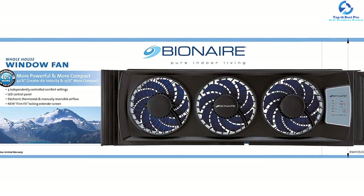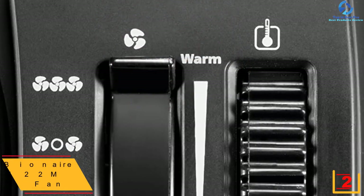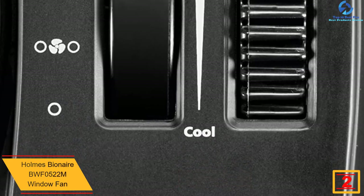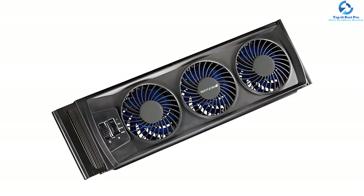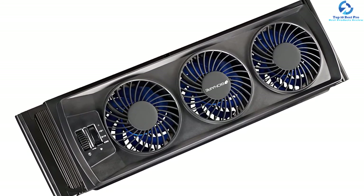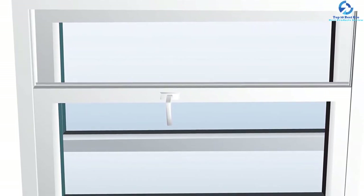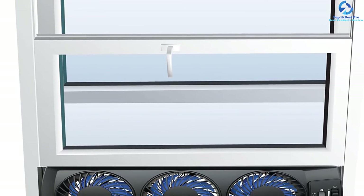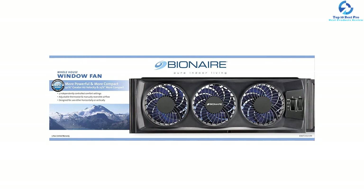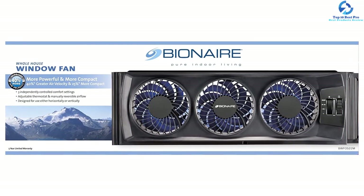At number 2, we have the Homes Bionair BWF0522M window fan. This fan will clinch the attention of virtually all buyers searching for a window fan, and it is genuinely a remarkable option. The incorporated three blades and manual controls serve your cooling purpose effectively. It offers a refreshing and invigorating cooling effect for optimum comfort. Unlike other window fans, this one is 40 percent greater in design and 25 percent more compact, posing less obstruction. The locking extender screen, manual thermostat, and three speed settings make it technologically advanced, and it guarantees noise-free sleep while circulating cool air noiselessly. It offers a five-year warranty.